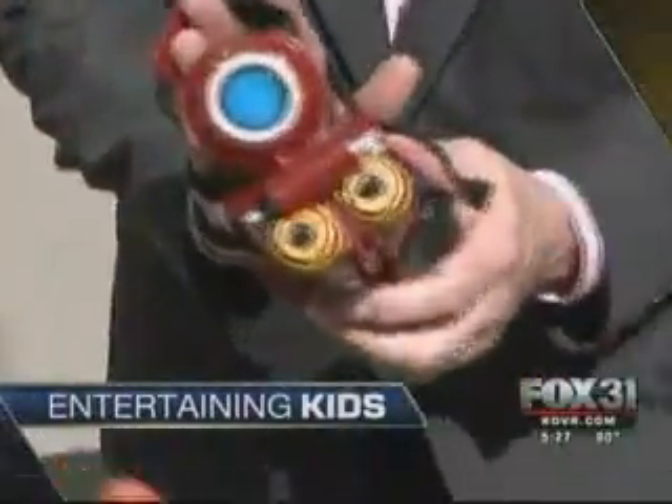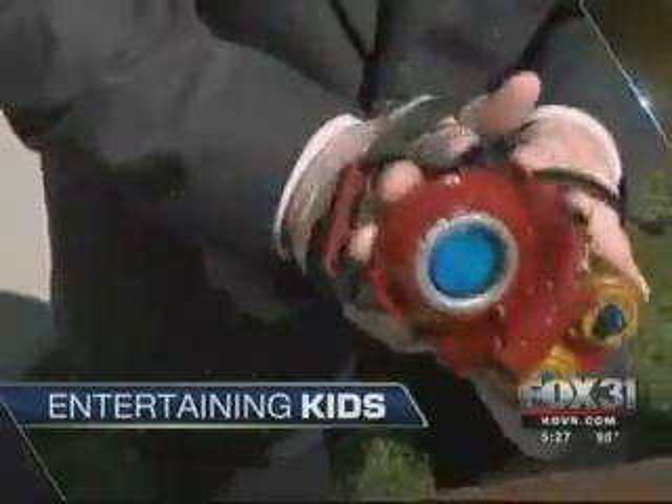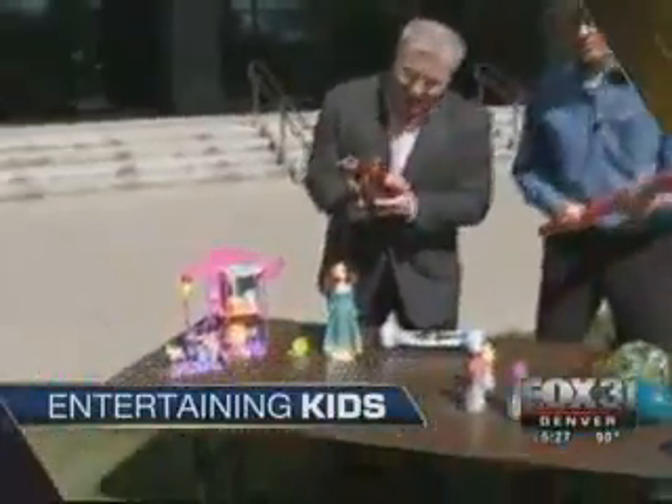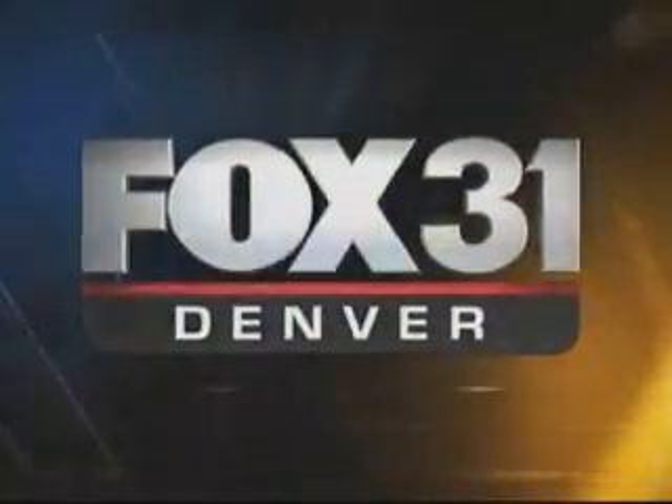Keeping your kids entertained during summer vacation is rarely easy, but we'll show you some of the newest toys that will keep them occupied all summer long. Summer's almost here and your kids are going to have some time on their hands. One way to keep them busy: plenty of toys. Fox 31 Denver's Dan DeRue spent some time with a toy expert and has the top toys for the summer.